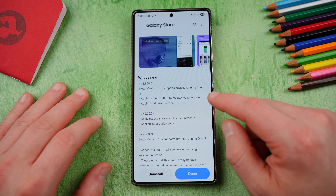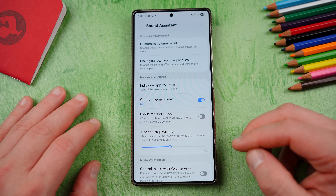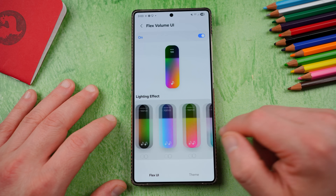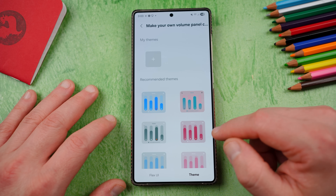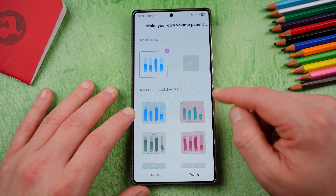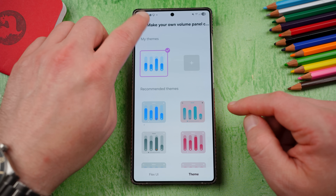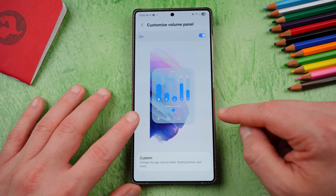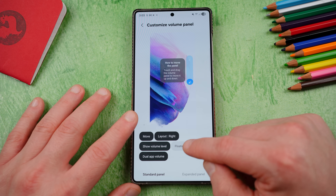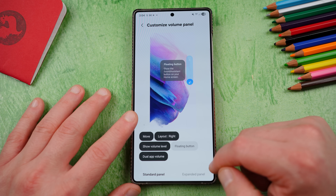They applied the One UI 8 UI to the volume panel and applied stabilization code. So if you look in here, you'll see the option to make your volume panel colors. We have the Flex UI, which I've talked about before. There really are no new themes or anything. They've just made it so that when you go through and theme this, if you choose one of these themes — I have the Flex panel on right now — you'll now see that it actually shows up in the One UI 8 style. And you can still customize all the same things. You can have a floating button just like you could before, basically all the things.